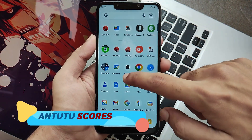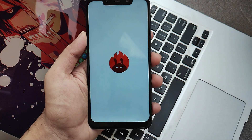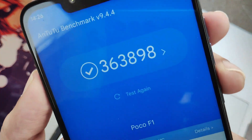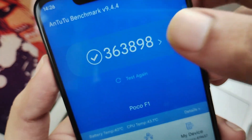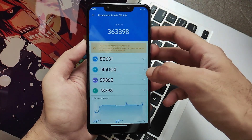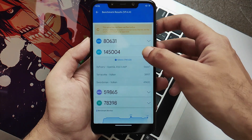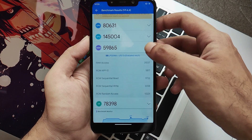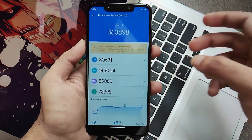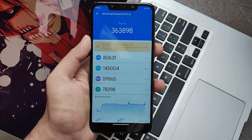Now let's talk about some numbers — that is the AnTuTu scores. The AnTuTu score of this ROM is pretty much high compared to all other Android 13 ROMs so far. It clocks at 3.63 lakhs, which is really high. Though I always say don't rely too much on numbers, it is notable how high this score is. It's pretty much obvious because in terms of performance, stability, and other aspects, this ROM actually performs very well.